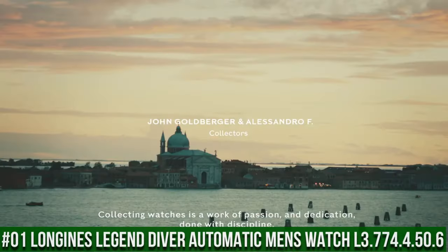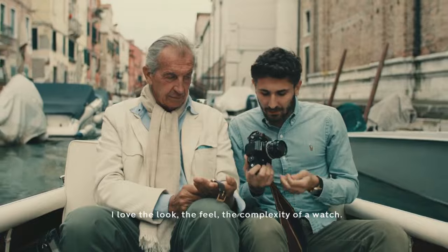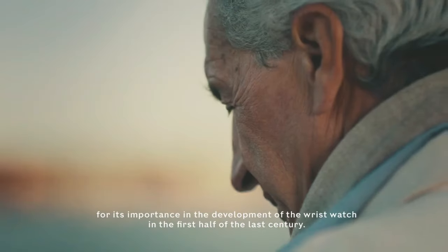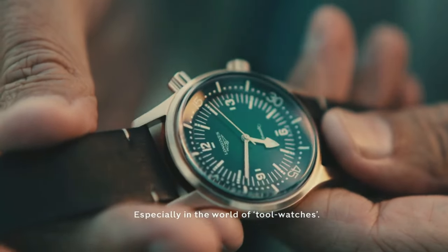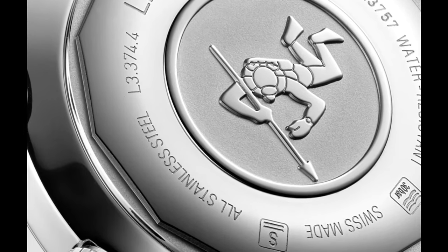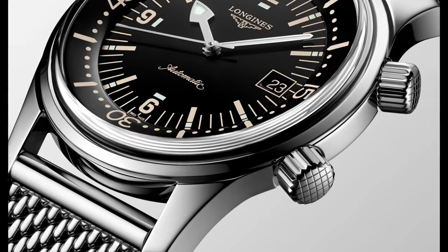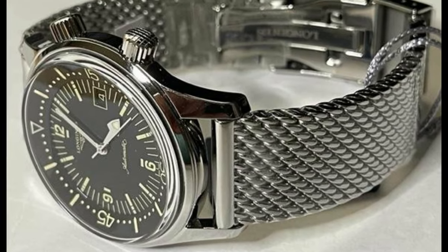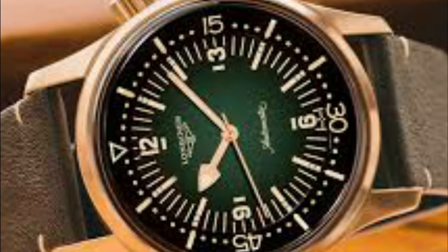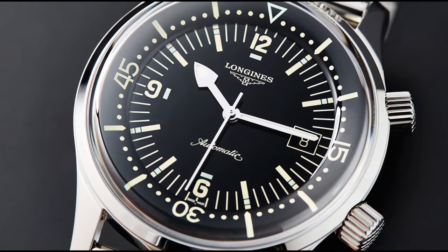Top 1: Longines Legend Diver Automatic Men's Watch L3.774.4.50.6. Black lacquered dial enhanced by luminous silver-tone arrow-shaped hands. Silver-tone stainless steel case with silver-tone stainless steel mesh band. Automatic movement, 300m / 1,000ft water resistance. Fixed bezel, scratch-resistant sapphire crystal, solid case back, fold-over clasp, screw-down crown. Case size: 42mm by 14mm, band: 20mm. Item shape: round, dial window: scratch-resistant sapphire, display type: analog. Clasp: deployment clasp, case thickness: 14mm, band material: stainless steel, band color: silver tone. Calendar: date.